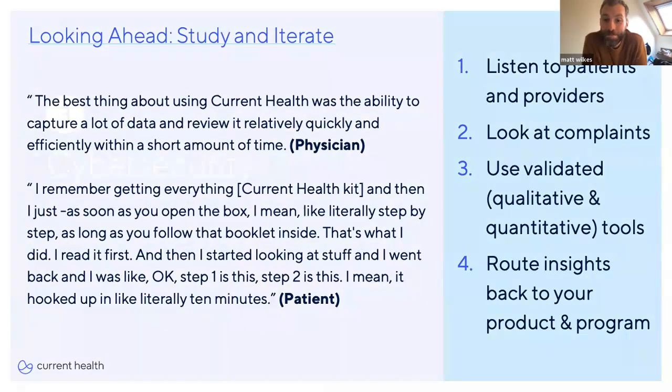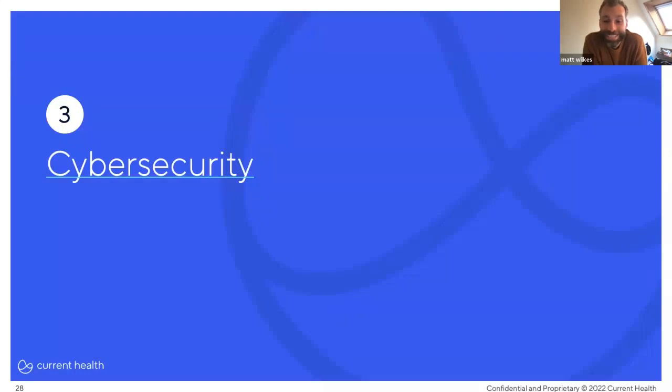That's me on usability — back to you, Sherdell. Thanks, Matt. Finally, let's talk about cybersecurity, our third and final topic. It's a big one — we could probably spend two hours just talking about cybersecurity. What we want to address is how moving care outside the four walls of the hospital impacts cybersecurity risks.